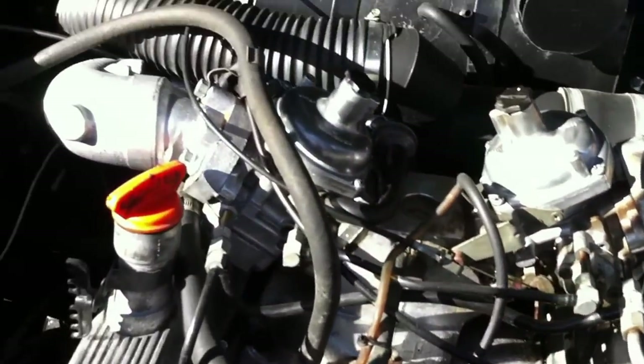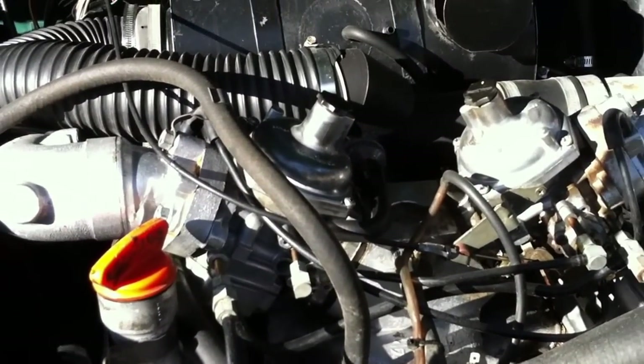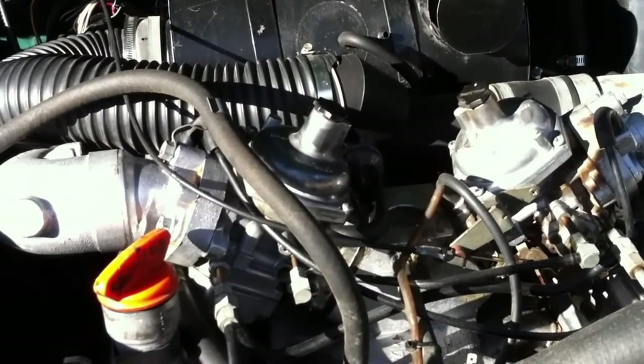It has had an LPG system from new — it was fitted before the owner actually picked it up. And it runs superbly on LPG or petrol.